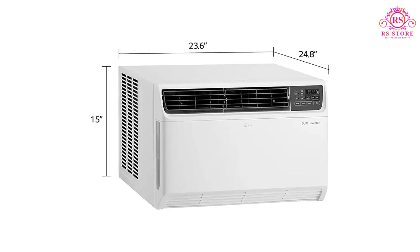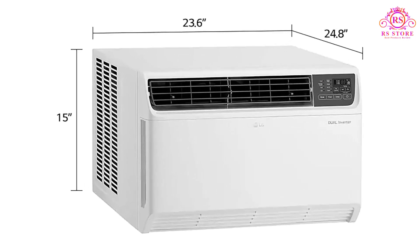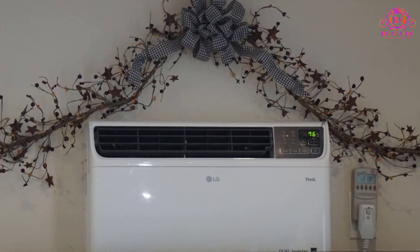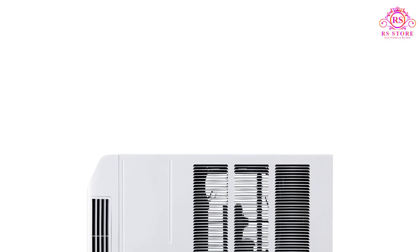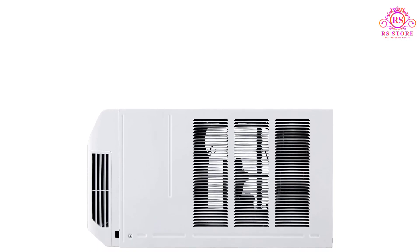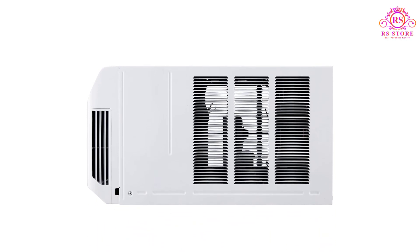In summary, the LG 14000BTU Dual Inverter Smart Window Air Conditioner combines cutting-edge technology, energy efficiency, quiet operation, and smart connectivity, offering unmatched cooling performance and convenience for your home or office space.